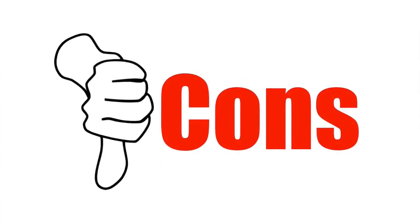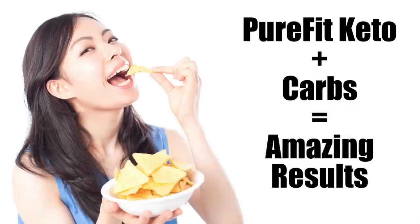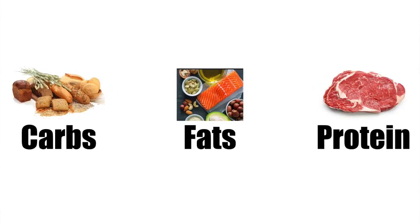Ok, let's check out the cons of this product. You need to follow a ketogenic diet. Some people will want to take this supplement and continue eating a highly processed, carb-rich diet and expect to get amazing results. You will experience the appetite-suppressing effects without following a ketogenic diet, but if you want the best results, you will need to lower your carbs and increase fat while having a moderate protein intake.